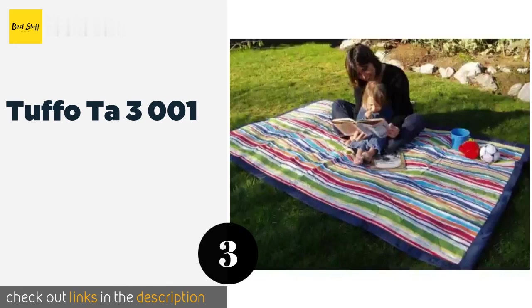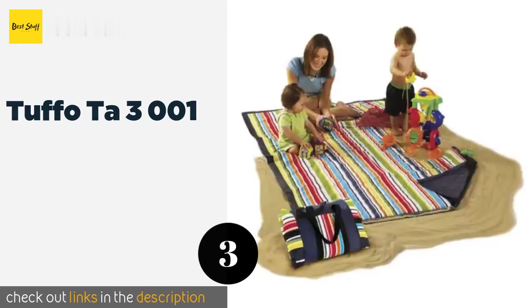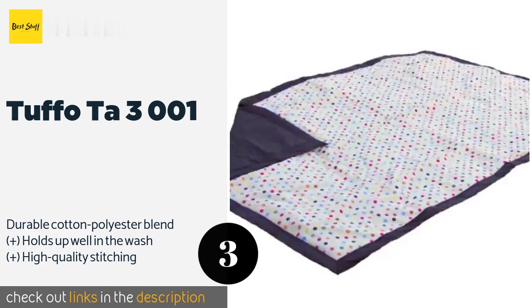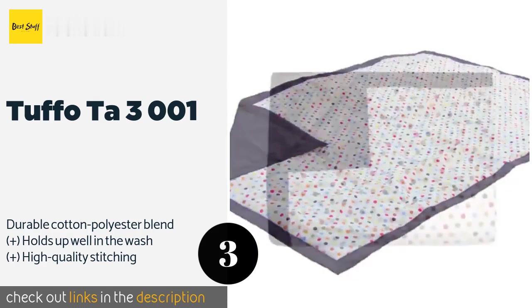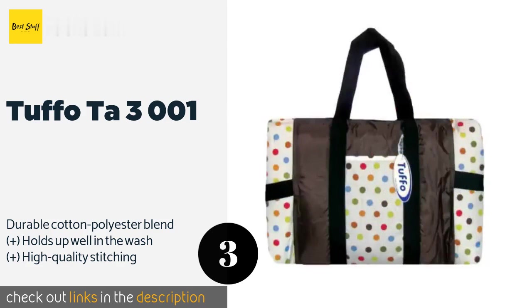Number three is the Tufo TA 3001. The Tufo TA 3001 includes a carrying case with a large strap and pockets, making it easy to transport it and other supplies wherever you go. It is lightly padded with a water-resistant backing to keep you dry on damp ground. This product is available on Amazon for $38 — check out the link in the YouTube description below.